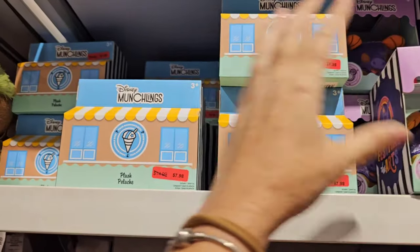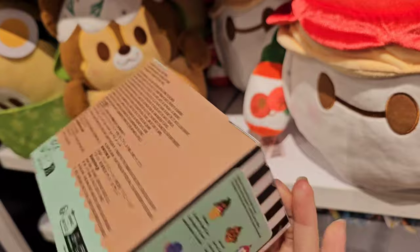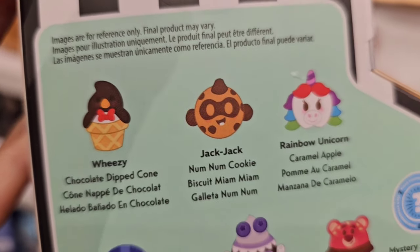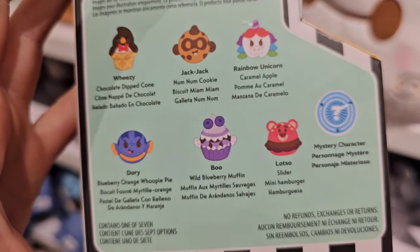Look how many of these they have! $7.98, and these are the mystery ones — you don't know what's inside. I love a good deal on munchlings, especially a mystery munchling.